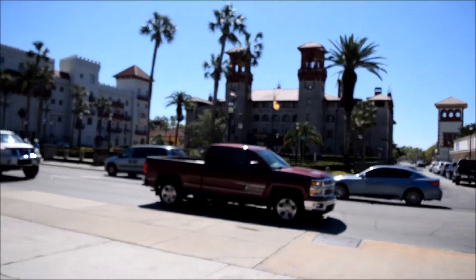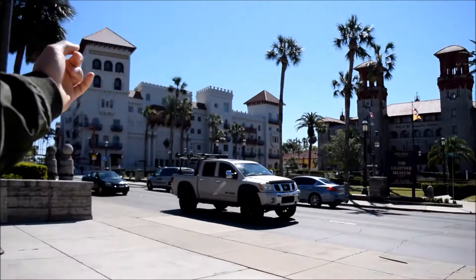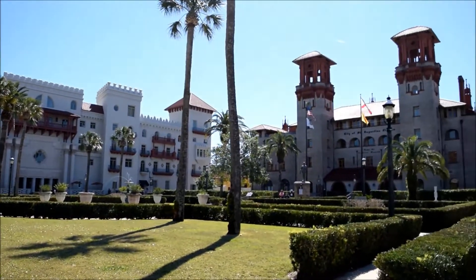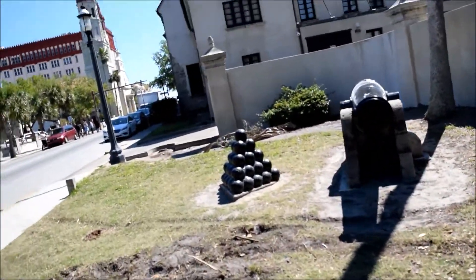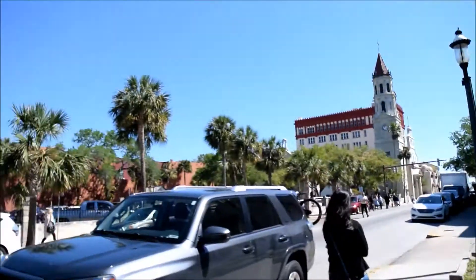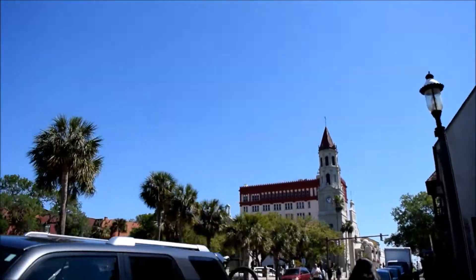Once we're done with the college we're gonna go across the street to check out the Lightner Museum. I'm not sure what's in there but they have shops and it kind of looks like a castle, so it's pretty cool. We also checked out the Alcazar Hotel area. There's a cannon over here with some cannonballs on display, and in the distance something else that looks pretty cool — I have no idea what that is.